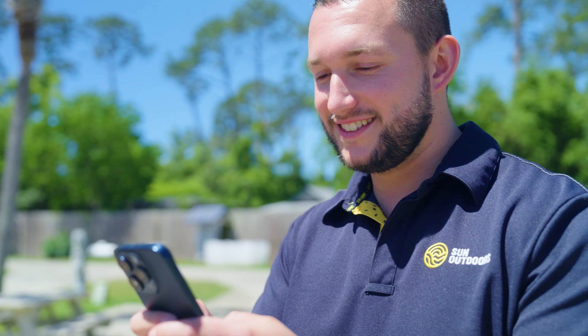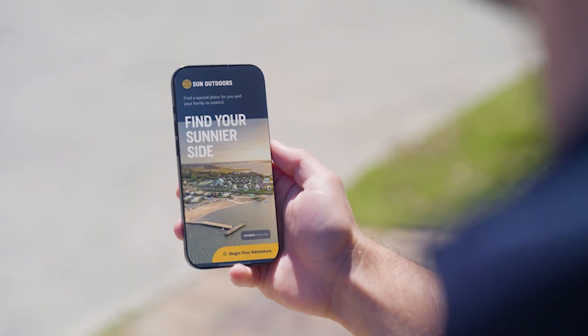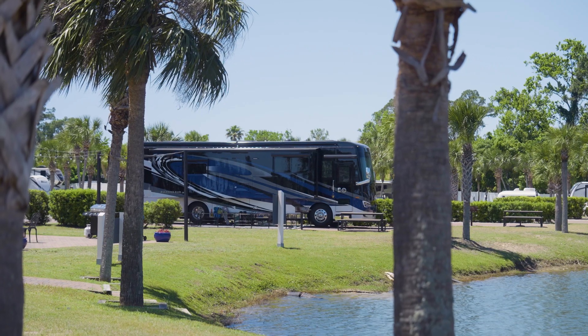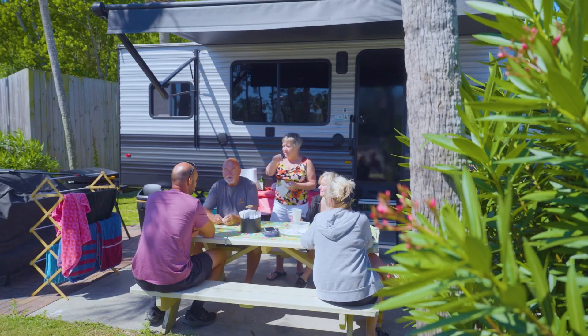Download our Sun Outdoors mobile app, where you can book your next stay and plan your upcoming adventure. We can't wait to welcome you to Sun Outdoors Panama City Beach, where you can explore your sunnier side. See you real soon.